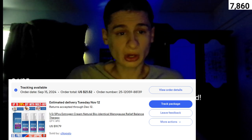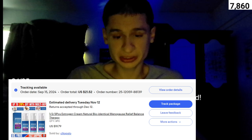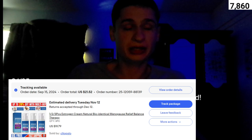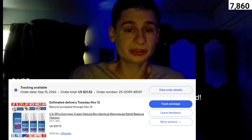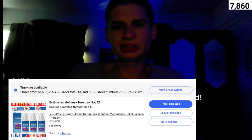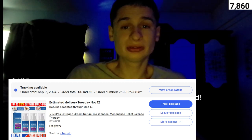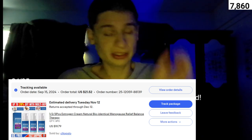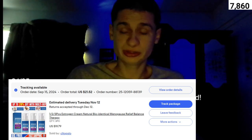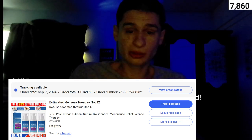We ordered this on September 15th and got it September 26th on eBay. We ordered a three-pack and the delivery was expected all the way through November. But thankfully we got it — eBay does sometimes ship things that take months, but we were super lucky to get this delivered this Thursday.